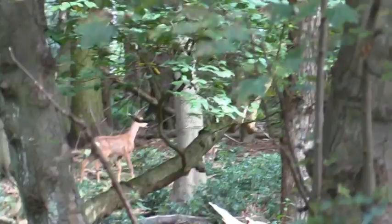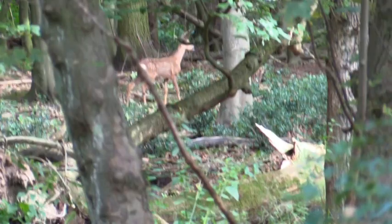It's a deer! That was a roe deer — they're quite common in the reserve, but it's really nice to see one.